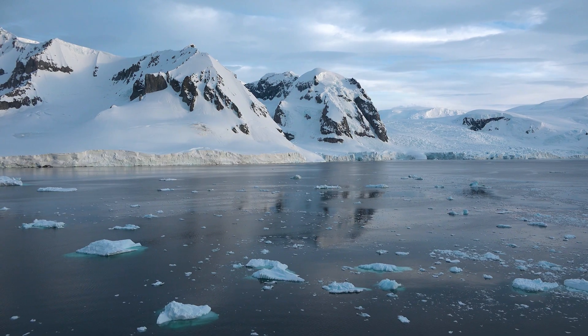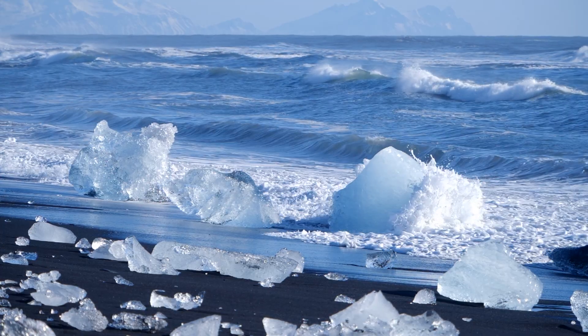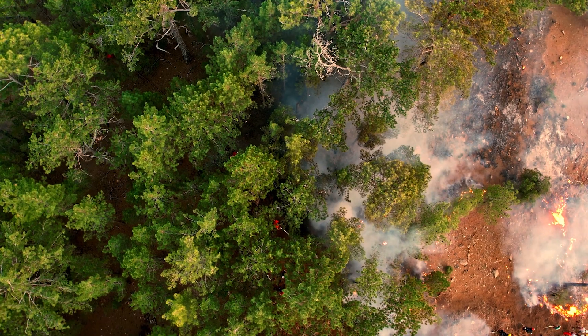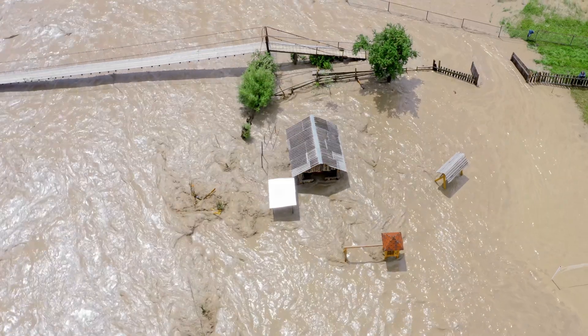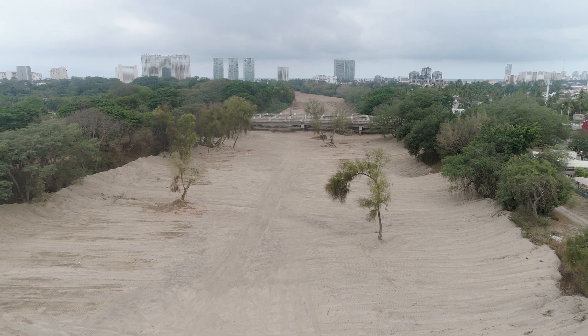In 2024 the world passed that important one and a half degree Celsius mark set out by the UN about eight years ago as a threshold we really didn't want to cross. Current global policies mean we're on track for about three degrees of warming this century, so whilst it's great that we're seeing action in the net zero space, it's clearly not enough and we need to do a lot more.